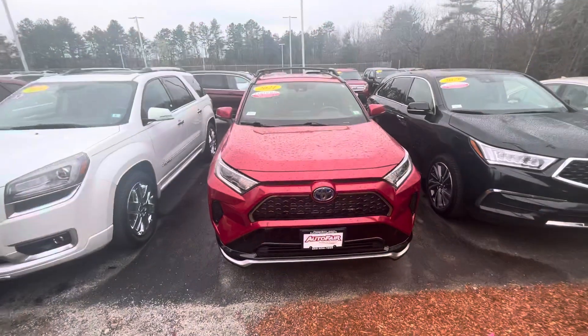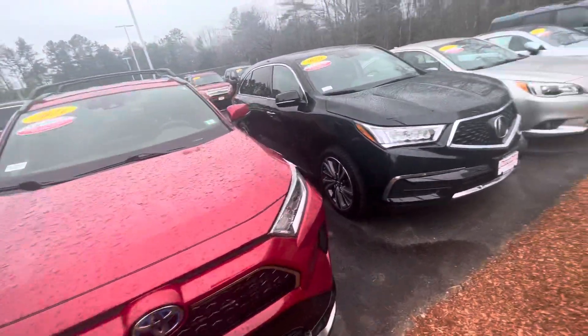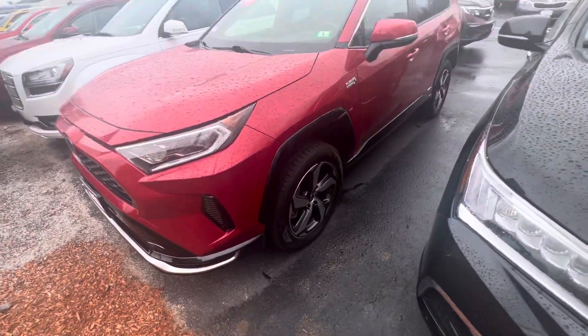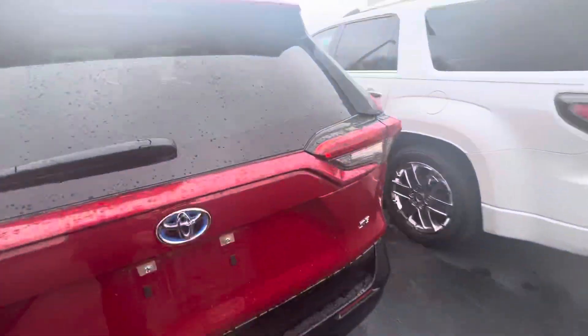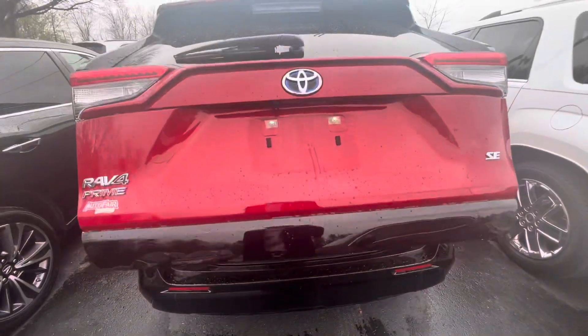This vehicle is an anti-gas guzzler. It is absolutely amazing when it comes to fuel efficiency. Let me go ahead and show you the trunk space. It is all-wheel drive, of course, which is a key feature for a lot of New Englanders out here.